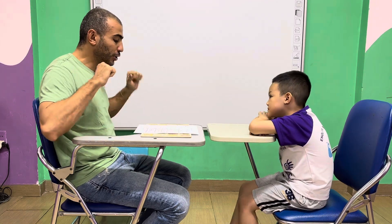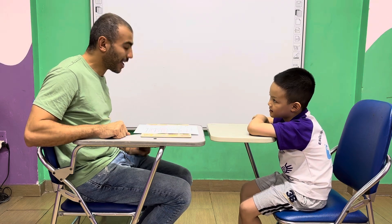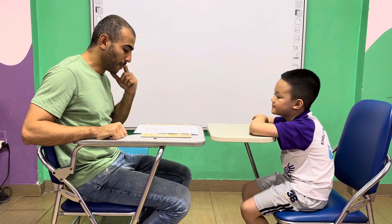Okay. What color do you like? I like black. You like black. Okay. I like black. Great job.